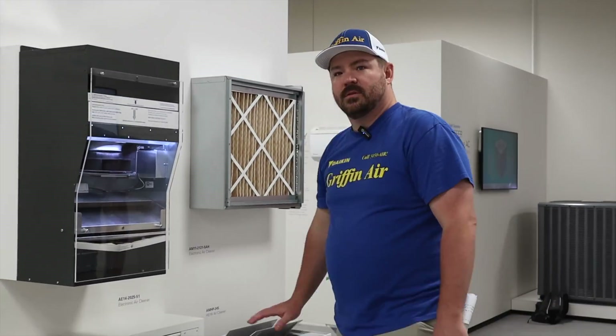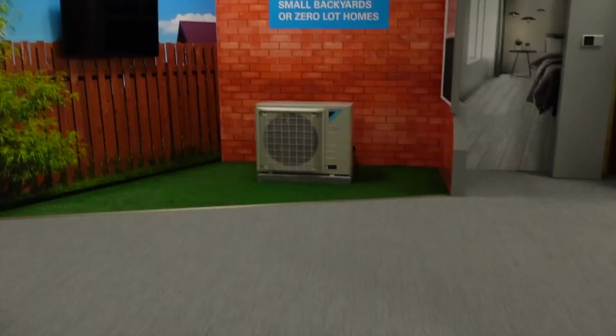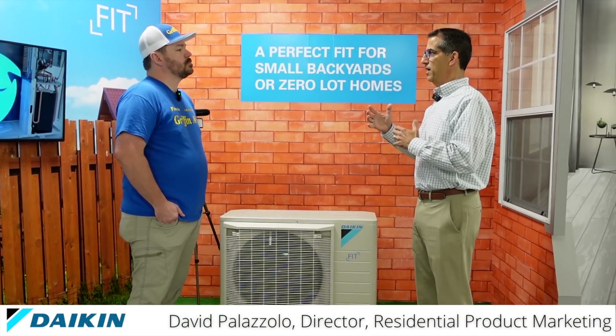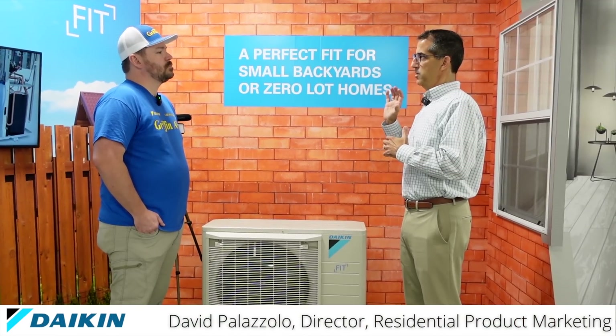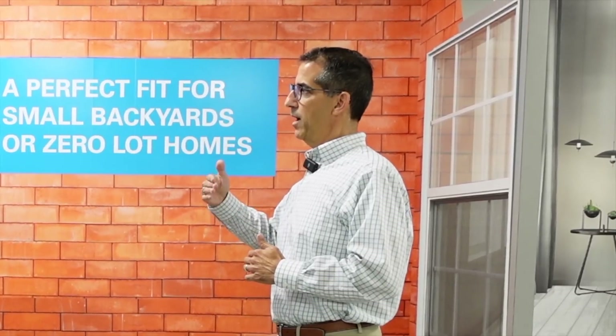Next, we talk to David Palazzolo, who was part of the launch of one of the industry's leading products, the Daikin Fit. From an innovation standpoint, we always want to showcase and give Daikin contractors a little bit of a leading edge. We always try to roll out product launches for the Daikin brand first.